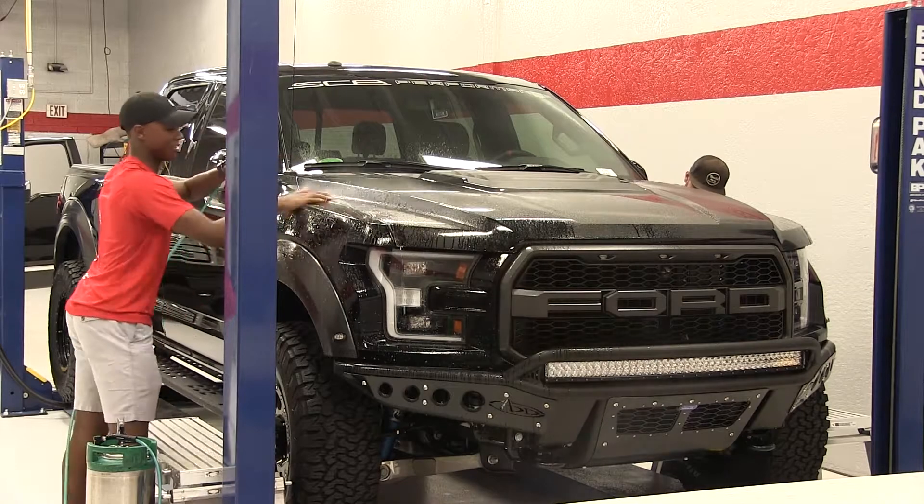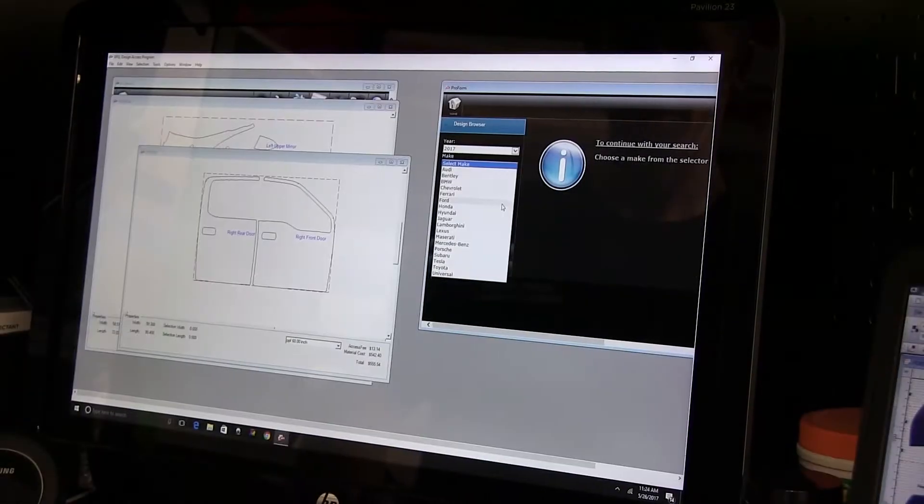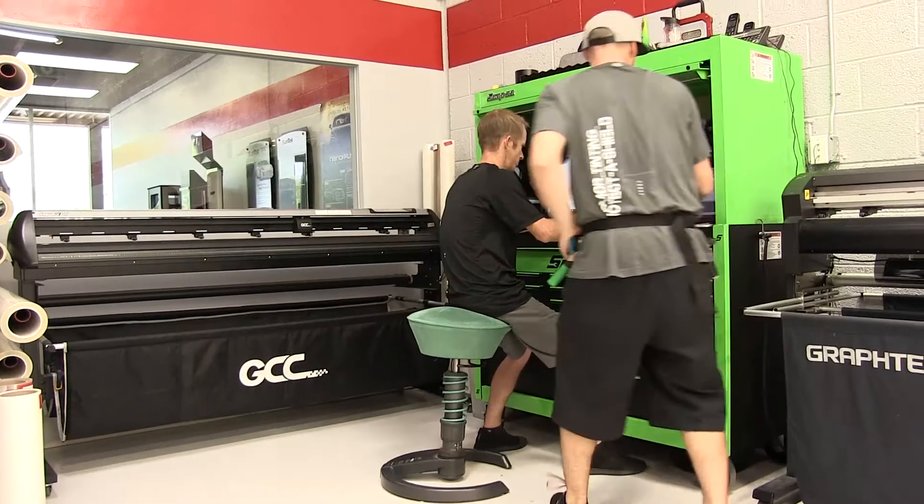Hi, I'm Matt with Protect the Shield. We are a family owned and operated business with one goal: customer satisfaction. With over three decades of experience in paint protection film and window tint, we are able to deliver the highest level of craftsmanship in the business.